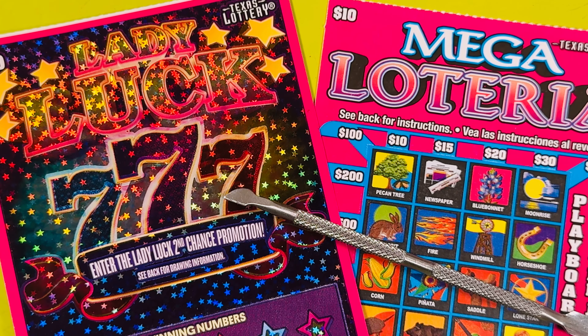Hello everyone, this is the Lotter Scratcher coming at you live and local from Texas. And in this video, I'm scratching off $20 in Texas Lottery Scratch-Off tickets.